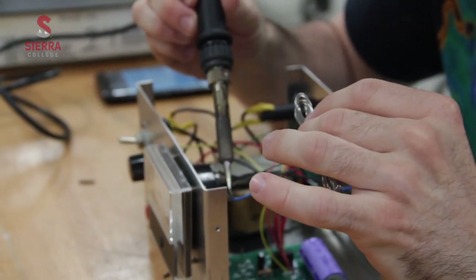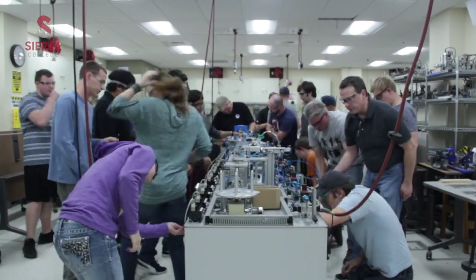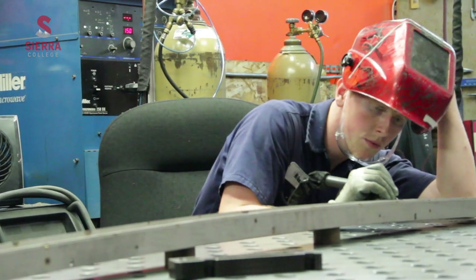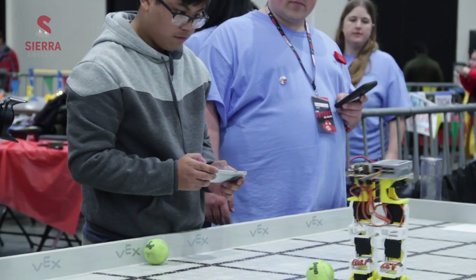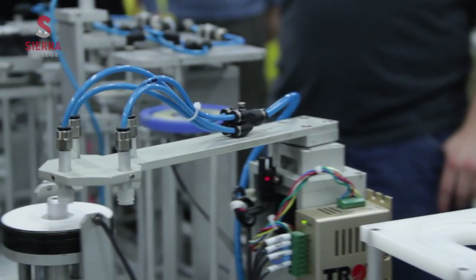We cannot produce enough technicians to meet the demand from even our local employers. Just following the base route in high school and college isn't going to get you into what you want. If you really want a cool job, take every opportunity that's in front of you. If you want that longevity, hopefully you find something you're passionate about and you'll be really successful. Just say maybe it's not exactly what I want to do, but if I try it then I'll know for sure.